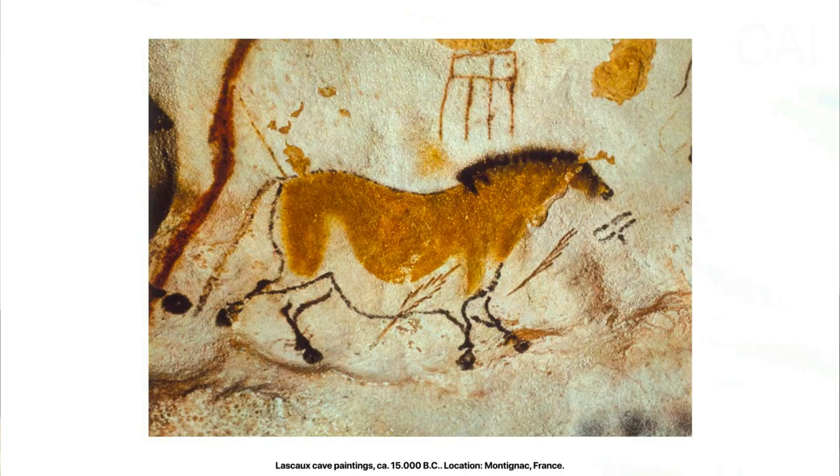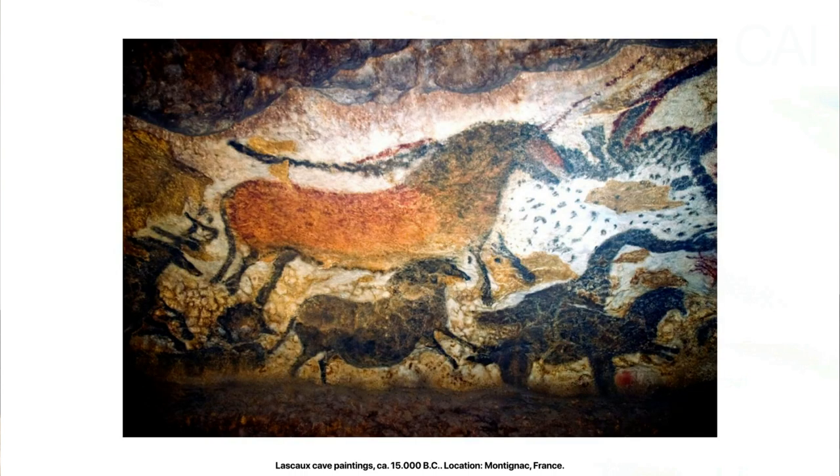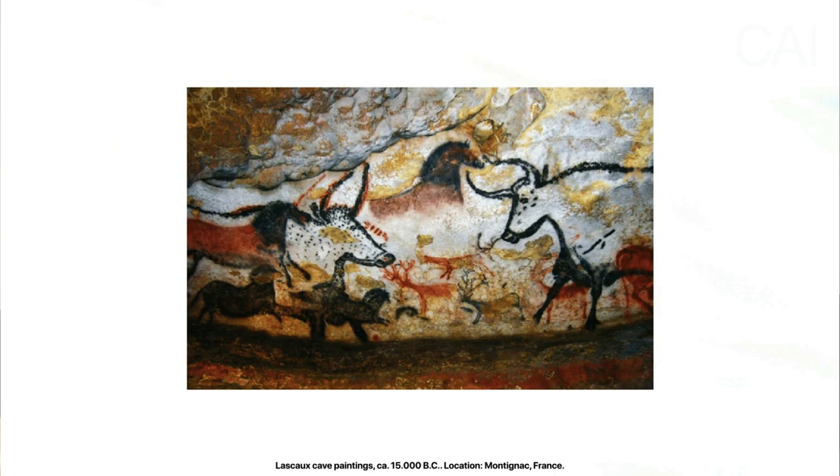Horses have been around in art since day one, quite literally in fact. The prehistoric Lascaux cave paintings, estimated to be 17,000 years old, are generally speaking seen as one of the oldest remaining pieces of art. And yes, they depicted the horse.